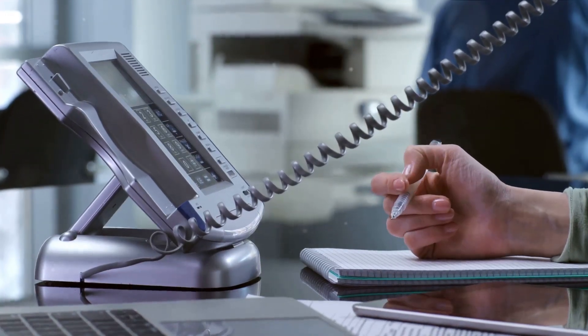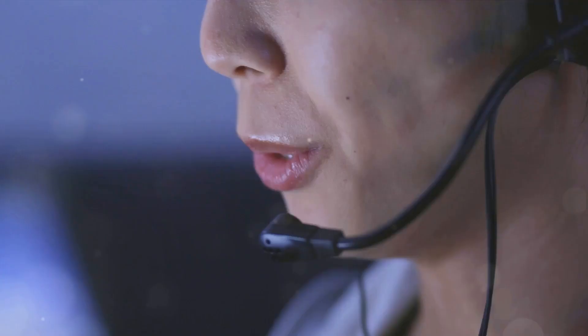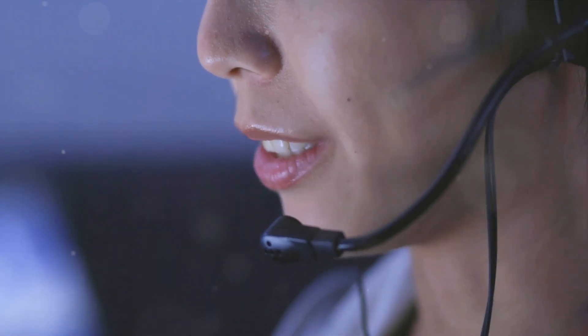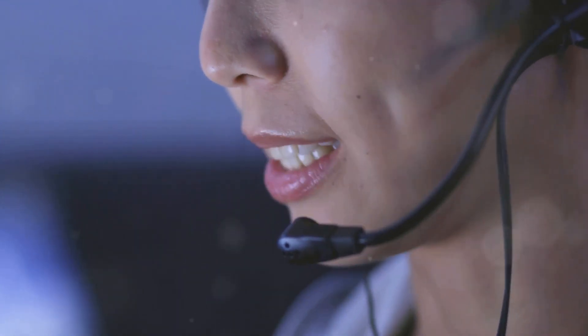My AI Front Desk is not limited by language barriers. It can converse in multiple languages — from English and Spanish to Mandarin and Russian — ensuring that your callers are catered to in the language they are most comfortable with.